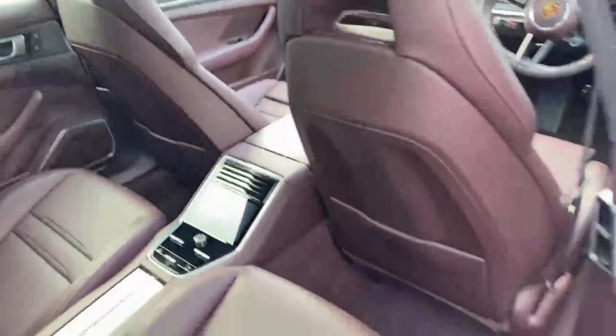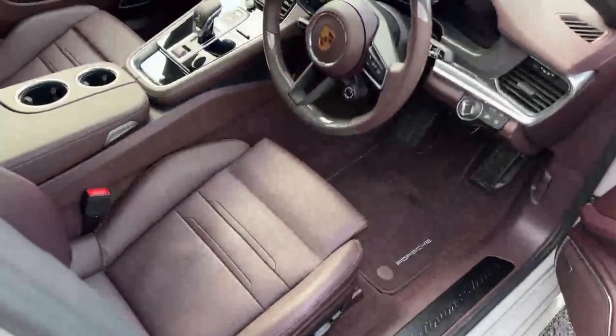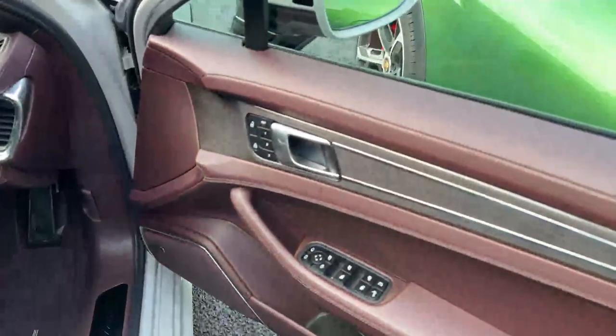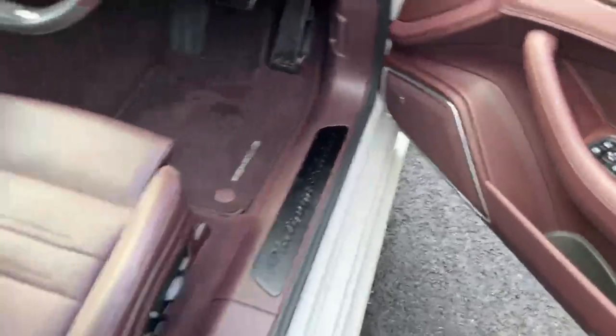You get a nice four-zone climate control screen in the rear as well. The rear seats are comfort seats, with Platinum Edition on the door sills. You also have memory seats, electric windows, folding mirrors, a Bose speaker system, and ambient lighting.